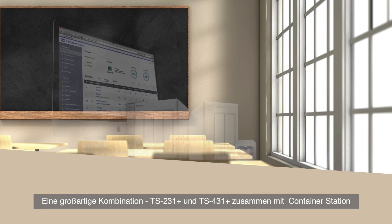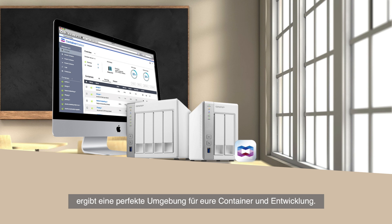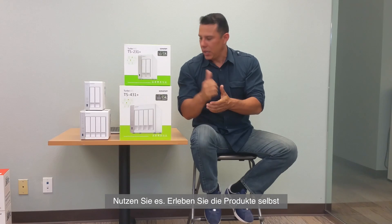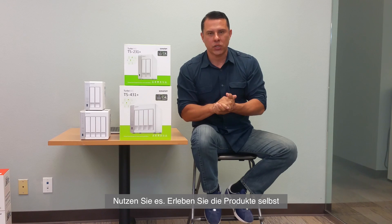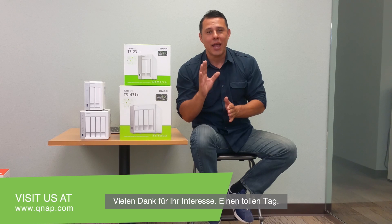So there you have it guys — a great combination. The TS-231 Plus and the TS-431 Plus combined with Container Station makes a great environment for your containers and development. Take advantage of it. Get your hands on the system so you can start utilizing this within your environment. Again guys, my name is Hernan from QNAP. Thank you very much for stopping by and have a great day.